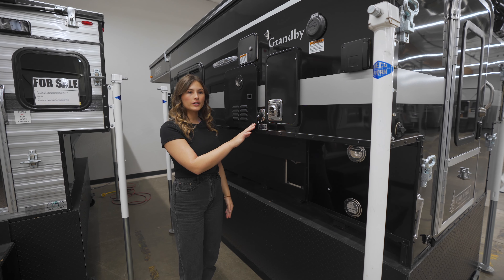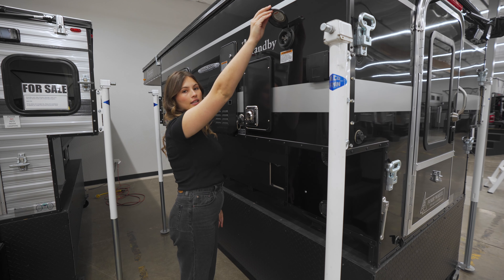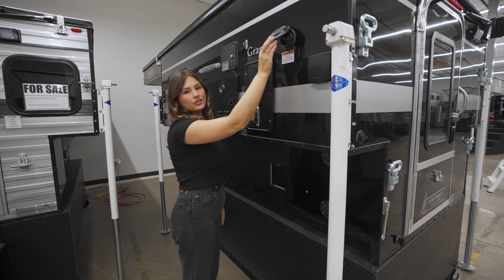This is the gray water drain as well as the exhaust for the furnace. Up top we have an inlet for shore power in case you're at a campsite.